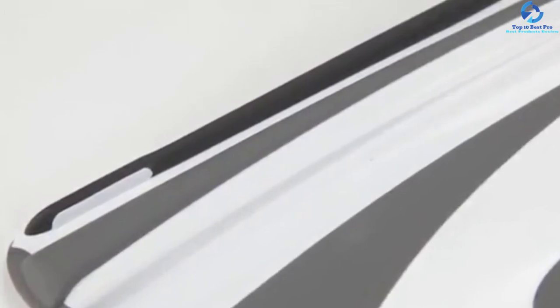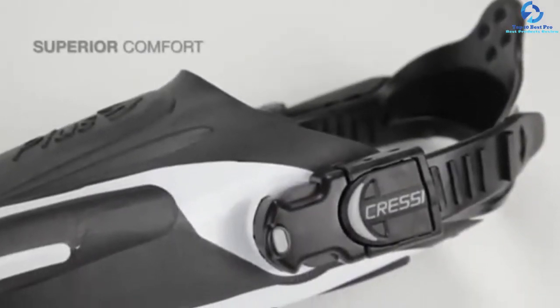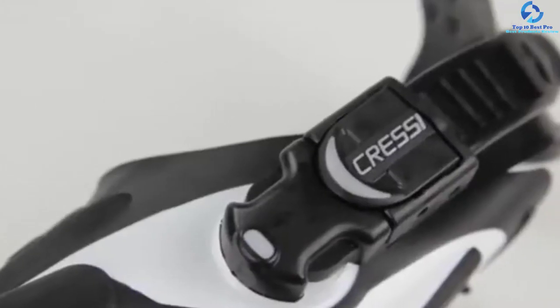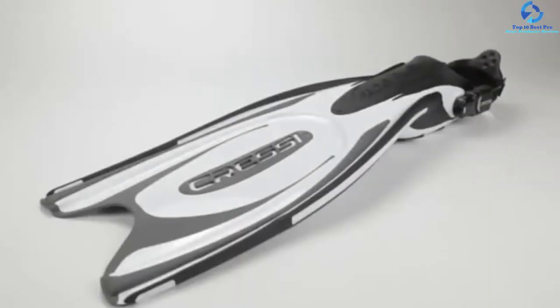The manufacturer has produced these fins in a wide range of sizes, so you can be sure to find the right fit. With these fins, you can always be assured of strength, speed, and easy maneuverability.